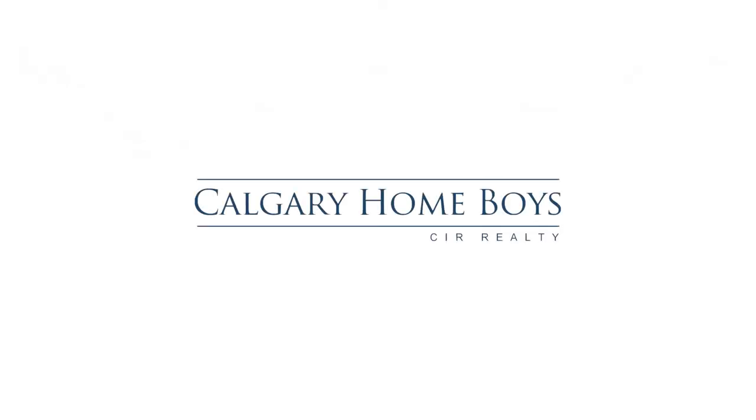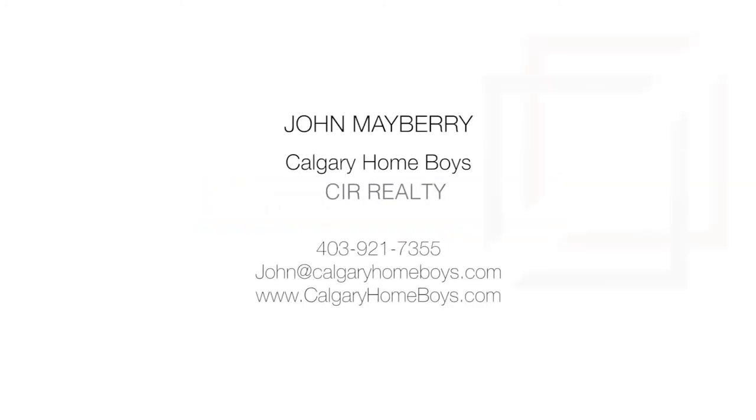For more information or to view this remarkable home, please contact John Mayberry with Calgary Homeboys. Thank you for watching.